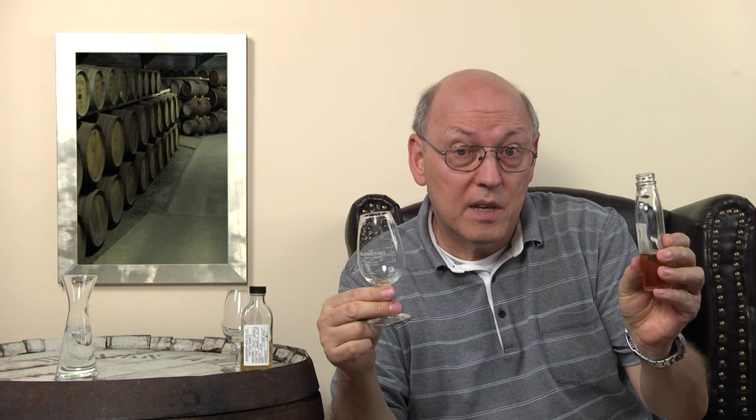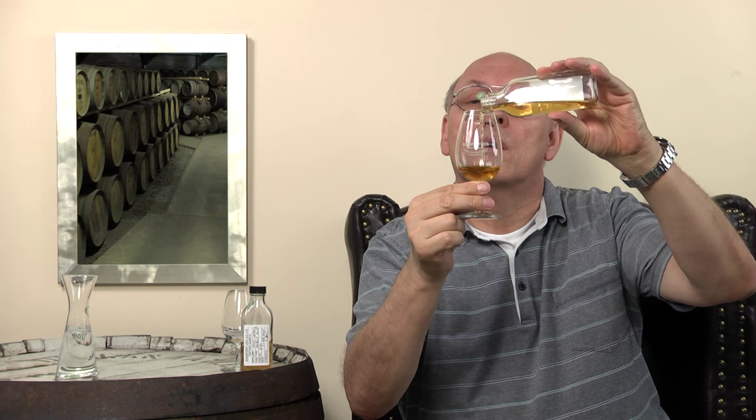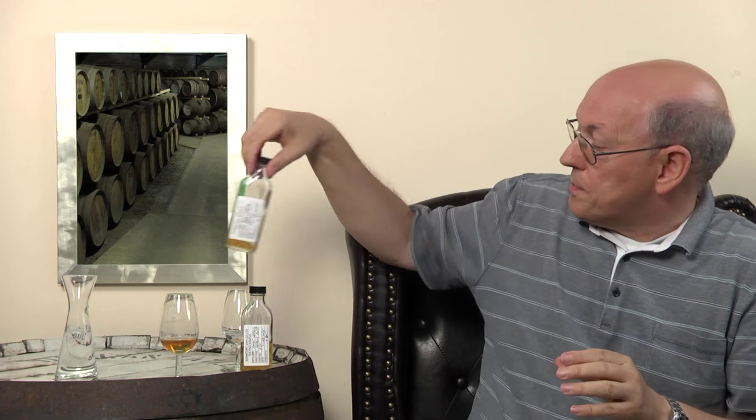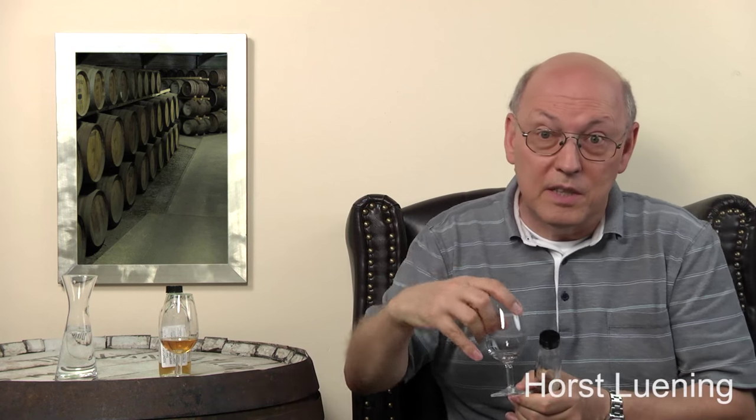Therefore I switch over from my individual cask glass to this professional nosing glass because it has marks. With these marks I'm able to dilute adequately for selecting the whisky. Both samples are approximately 60% ABV. With these marks I can dilute quite precisely. This is the slightly darker sample, which I pour into the glass with the additional Glenrothes writing, and here's the second one.